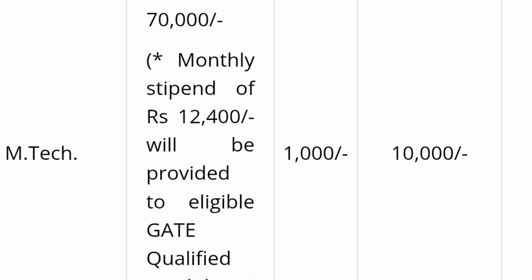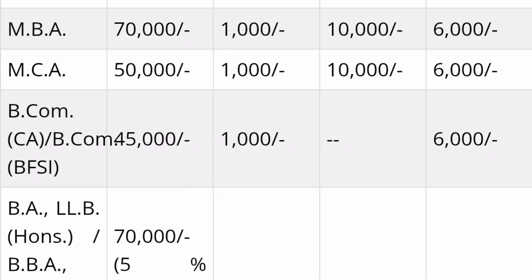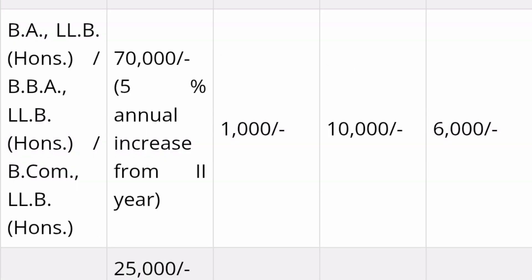For the standard MTech two-year program, per-semester fees are ₹70,000, so approximately ₹1.5 lakh per year, out of which a monthly stipend of ₹12,400 will be provided to all qualified students. An additional fee of ₹10,000 is taken at the start of the year. For MBA, it's ₹70,000 per semester with ₹10,000 and ₹6,000 additional one-time charges. MCA is ₹50,000 per semester. BCom fees are ₹45,000 per semester. BA LLB Honors and BBA LLB, BCom LLB courses are all ₹70,000 per semester with a 5% increase from second year.